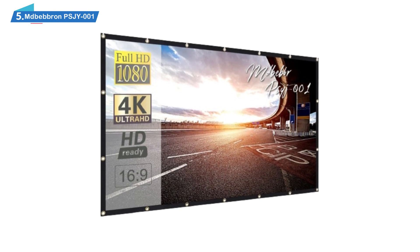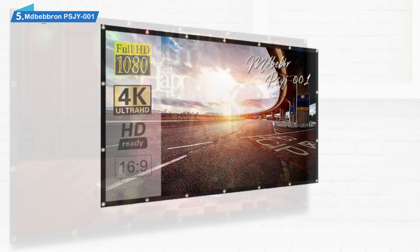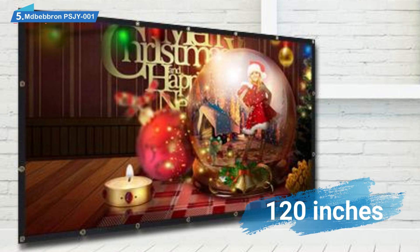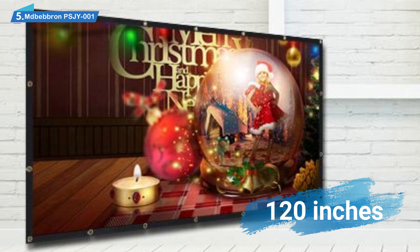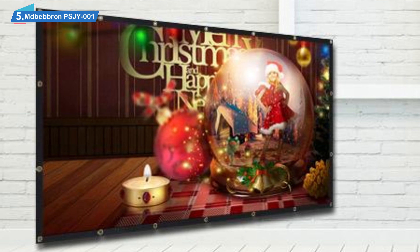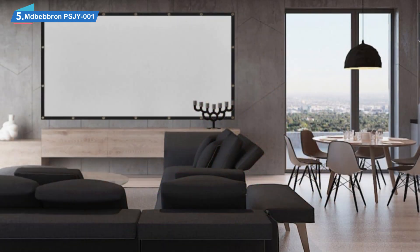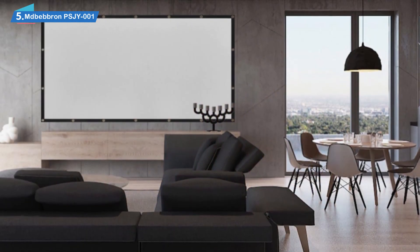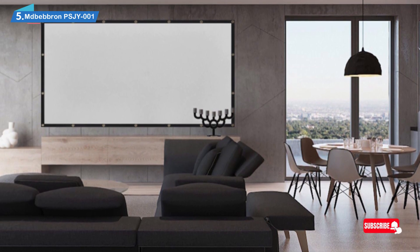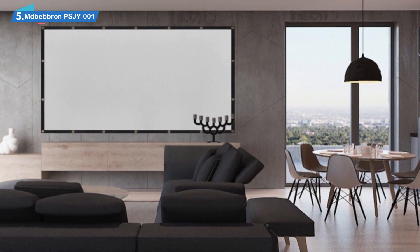Outside of its budget price, what most users will love about this model is its size. The screen has a diagonal size of 120 inches, making it tied for the largest projector screen reviewed here. The extremely large dimensions make it suitable not only for large living rooms, but also for office or educational use, as a screen of this size is perfect for large conference rooms and auditoriums. Those who need to use it both at home and elsewhere can do so thanks to its highly portable design.